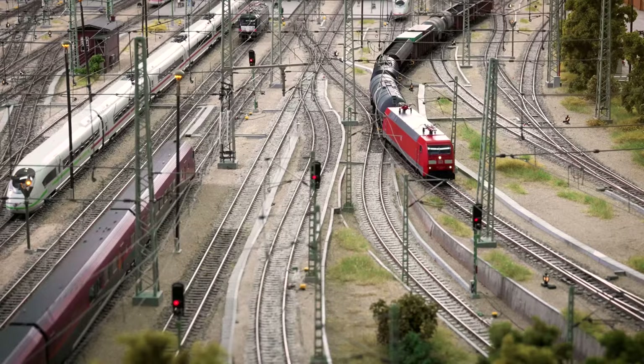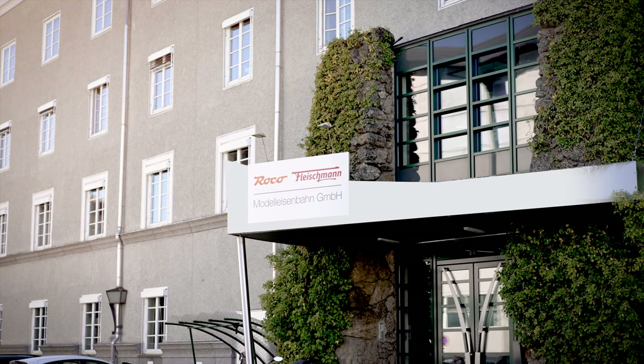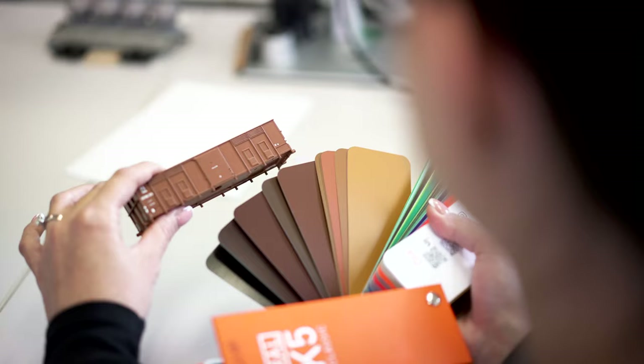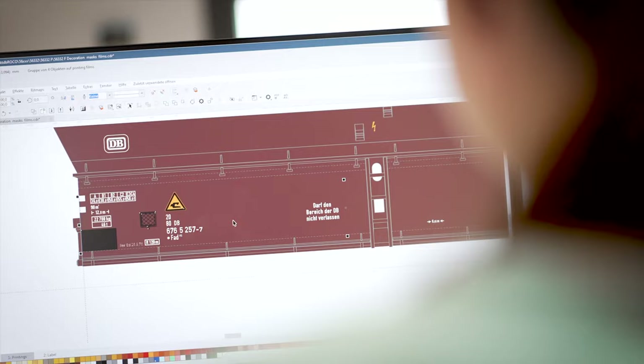It is our love of detail which unites us and motivates us every day. The model railway in all its forms and facets has been with us for many decades. Roco and Fleischmann models are now exported to more than 45 countries. Very different areas of responsibility are united at the headquarters of the Model Eisenbahn company, based in Bergheim near Salzburg.